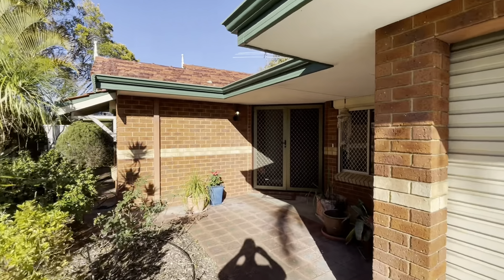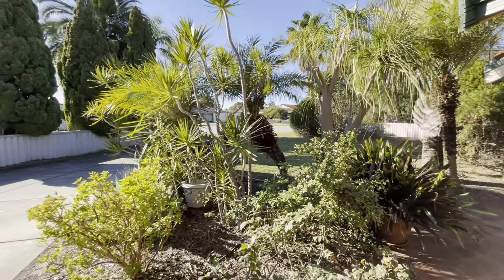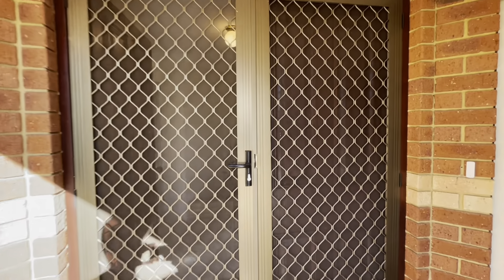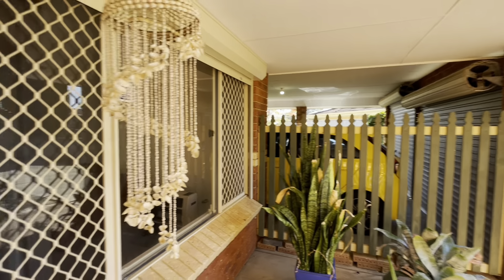All the gutters and eaves are in very good condition, as is the whole home. Coming here to the double doors — also got access through there into the garage.